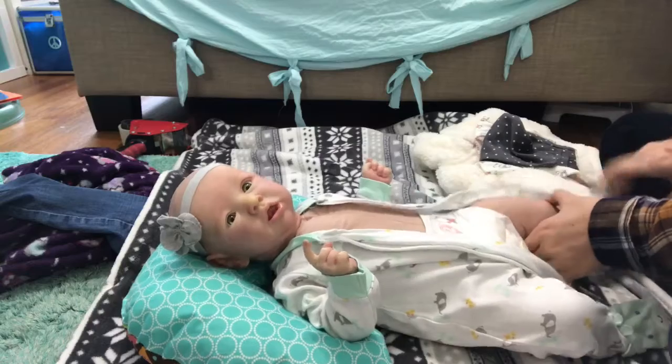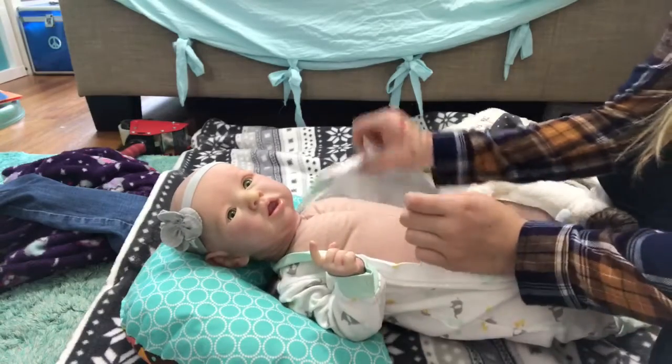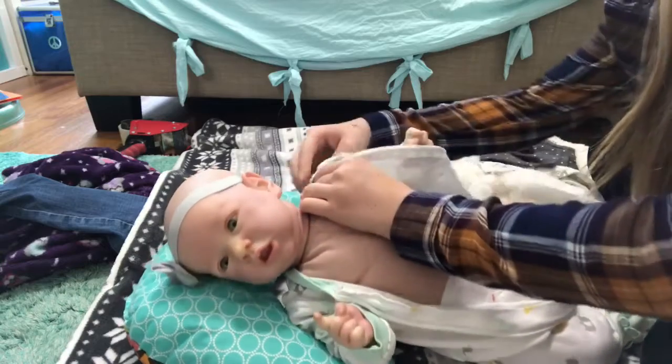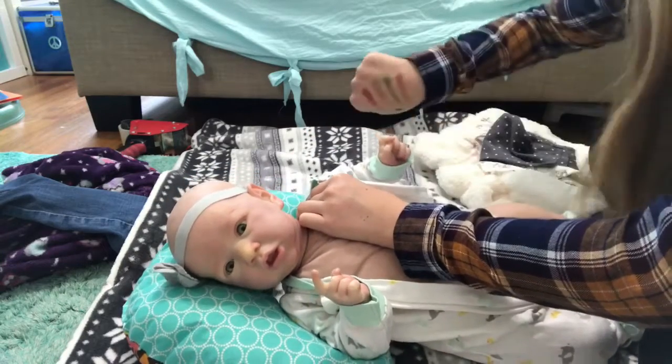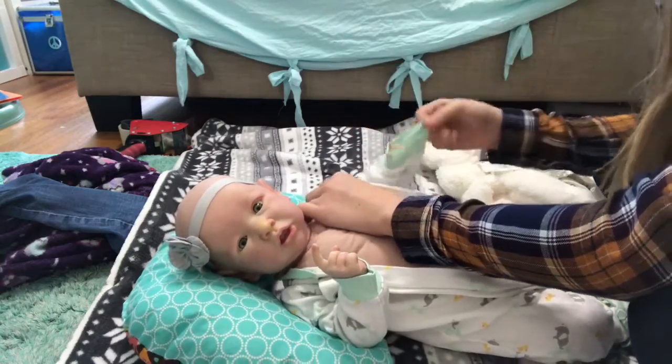Also, Merry Christmas Eve to everyone who celebrates Christmas. If you don't, I just hope you guys are having a really awesome day, just being with family and whatnot. And ignore the makeup swatches on my arm. And also, sorry if the setup is a little bit weird.